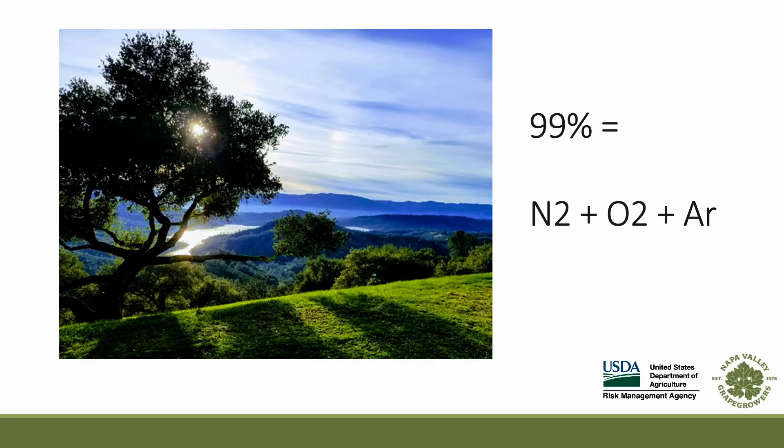Let's begin by looking up. When you look up into the sky, what you're looking at, or through, is our atmosphere, which is 99% nitrogen, oxygen, and argon. These three gases are transparent, colorless, odorless, and in the case of nitrogen and argon, don't react with much. Needless to say, oxygen is a different story — it reacts with everything, and all animals require oxygen to survive.